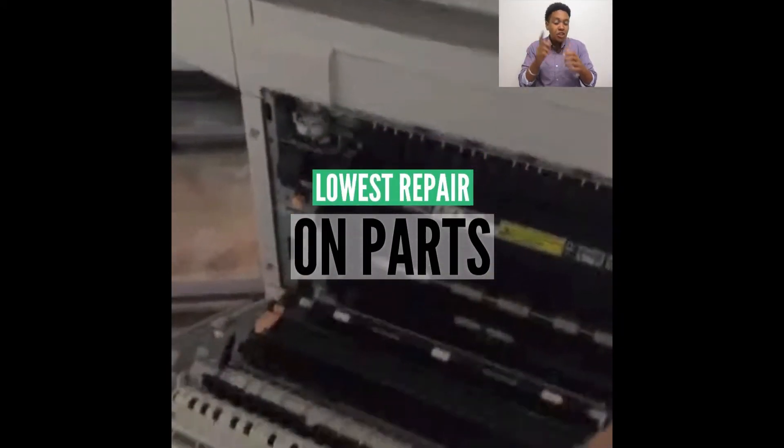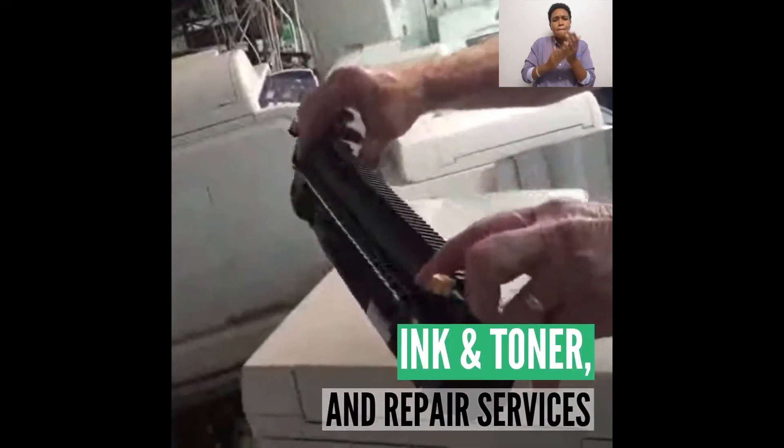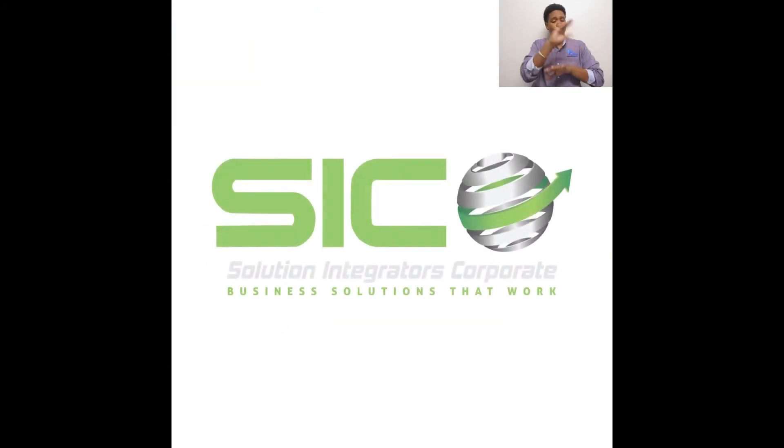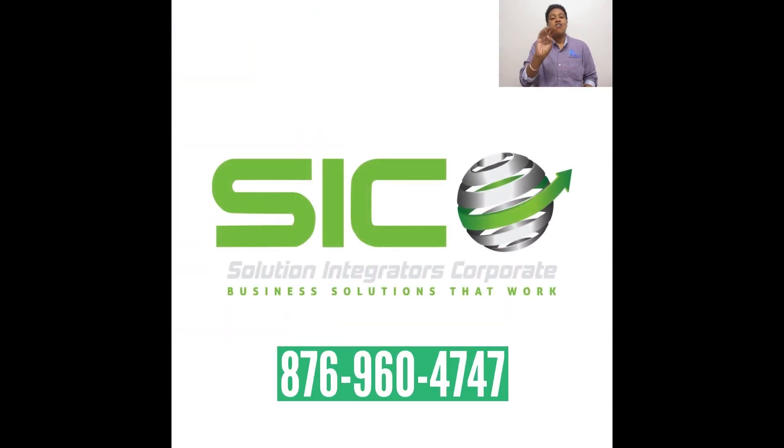For the lowest repair on parts, ink and toner, and repair services for Xerox equipment, call Solution Integrators Corporate at 876-960-4747.